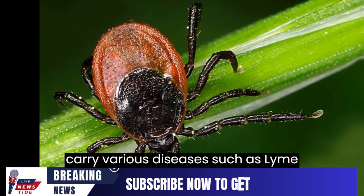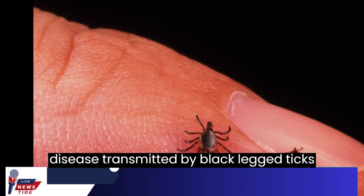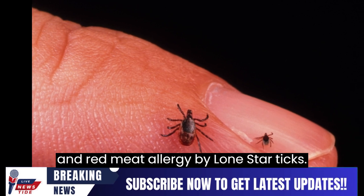Different species carry various diseases, such as Lyme disease transmitted by black-legged ticks and red meat allergy caused by Lone Star Ticks.